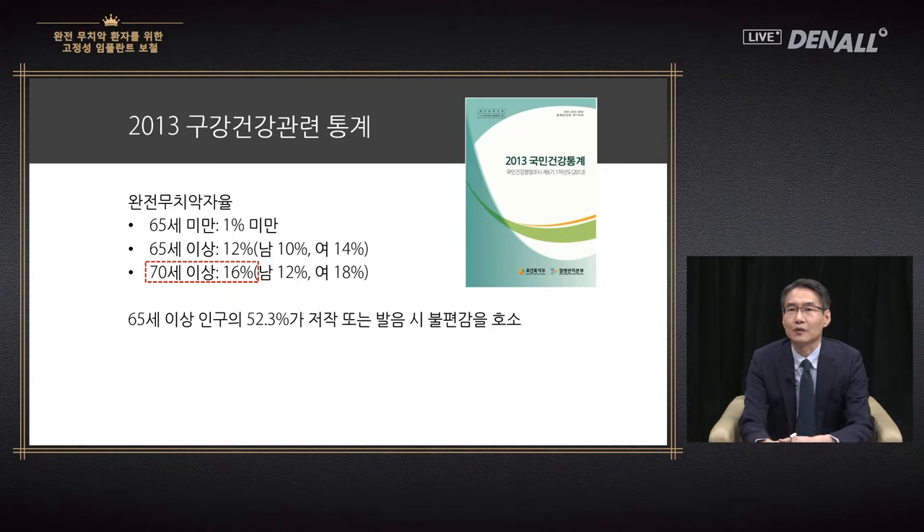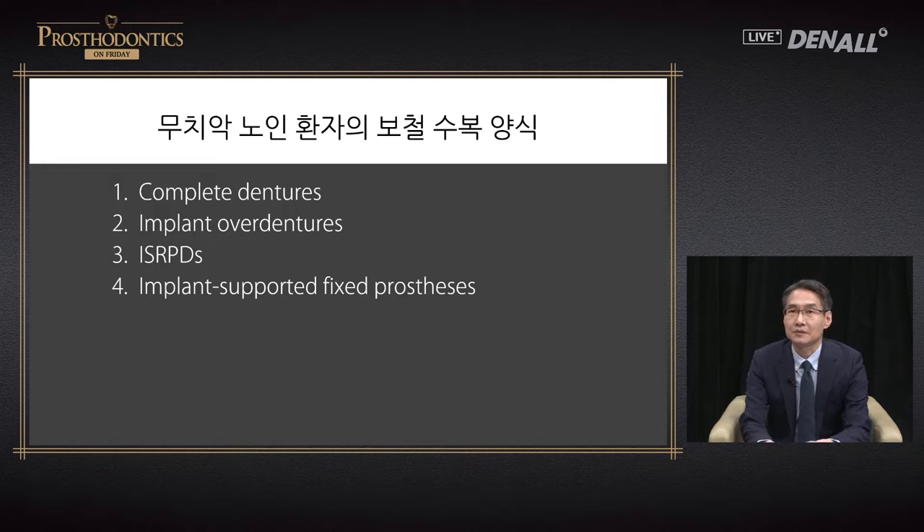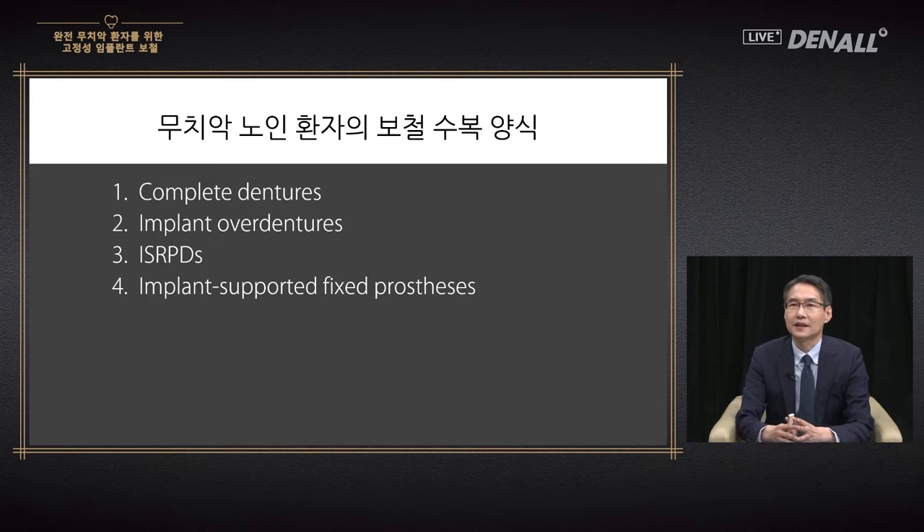According to statistics, more than half of those above 65 have difficulty in mastication or phonetics. Therefore, the importance of oral health has increased with an aging society. Not just the elderly, but those amongst middle age may need prosthetic restoration when they become fully dentureless. There are many restorative options: complete denture, implant overdenture which uses a few implants, and IS RPD — implant-assisted RPD — which is RPD supported with a few implants.